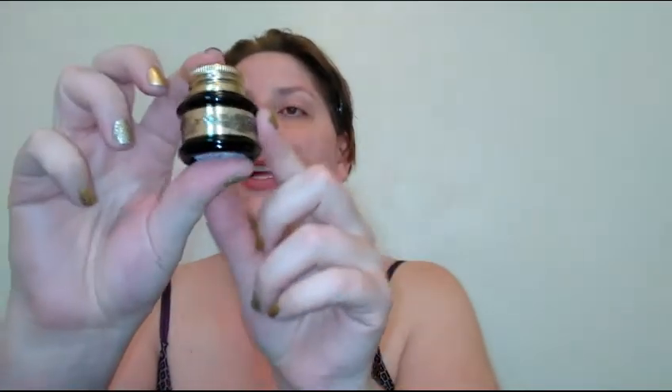Next is the Pretty Vulgar Ink Blacklist gel eyeliner, retailing for $24. I really like this eyeliner — the packaging is super cute. One thing to note: if you don't let your eye primer dry completely, it can smudge. But it is a really nice black eyeliner — very, very pigmented, great formula, and I love the little container.